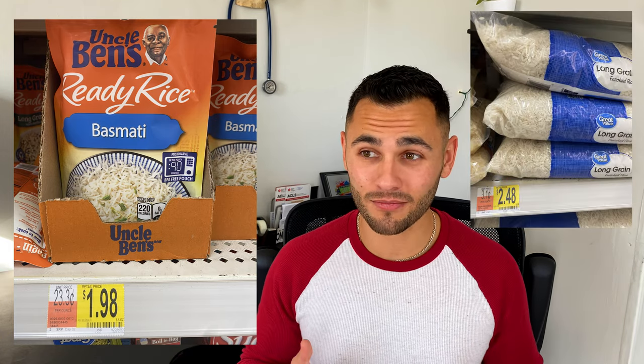Another example is this cauliflower. I paid $2.77 for this and I could have paid basically the same price for about half of this. All I was doing was paying for the convenience of it being cut up. Figure out how to cut it yourself and you save money. A lot of these health-forward meals that are pre-made or microwave-only end up costing you more. Take this Uncle Ben's rice — it's almost $2 for a single serving, whereas you can get five pounds of rice for $2.48.